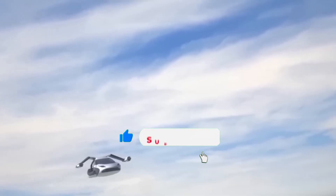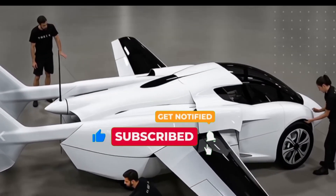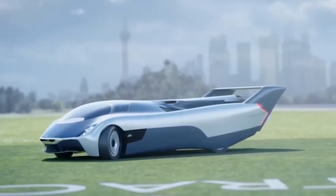If you're excited for this next revolution, hit that like button, subscribe, and turn on the bell icon — because the future is taking off.